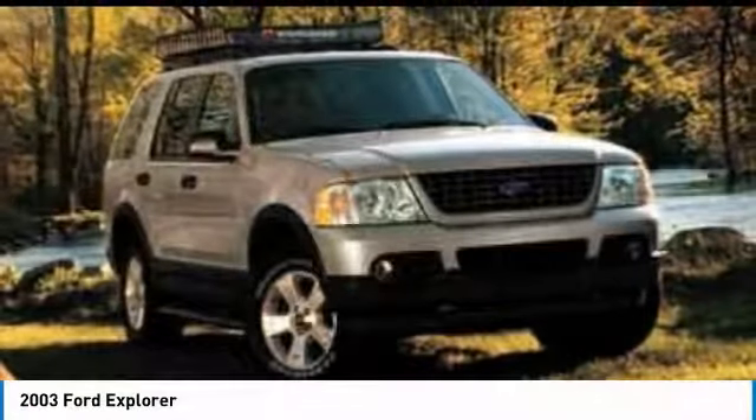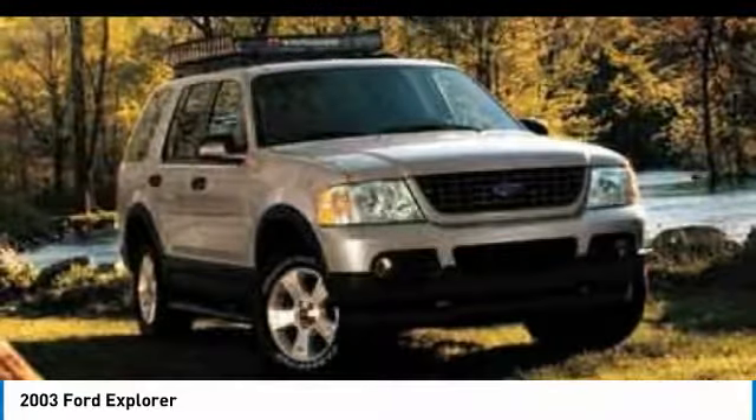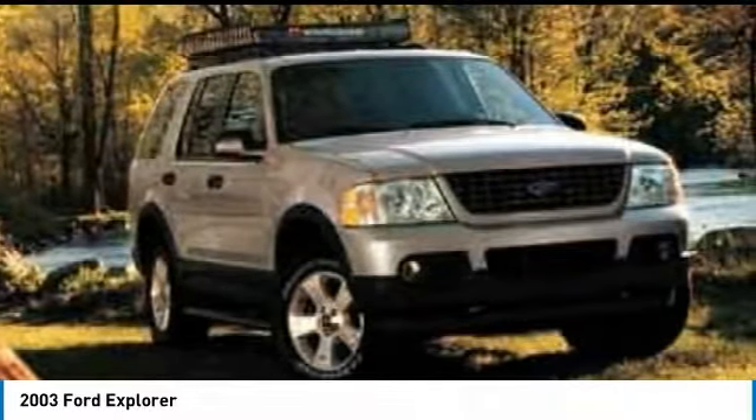Take a look at the 2003 Explorer. You've got a lot of capabilities to call on in a Ford Explorer. Don't underestimate your choices. Here are some of this vehicle's great options.